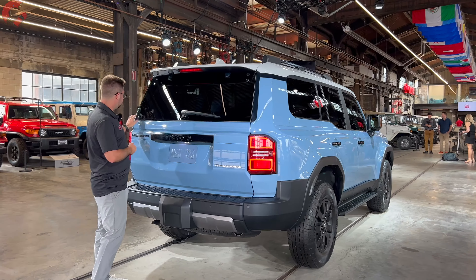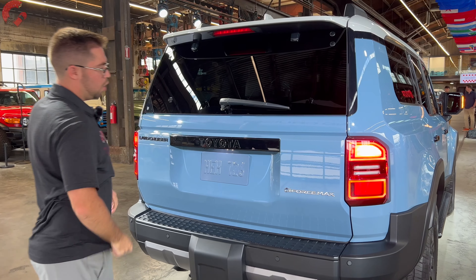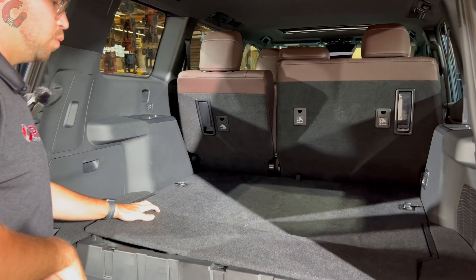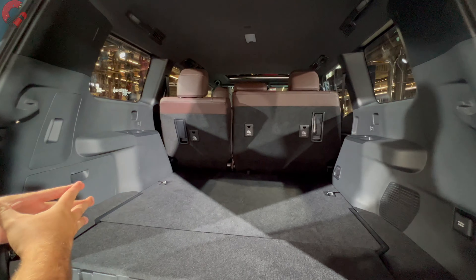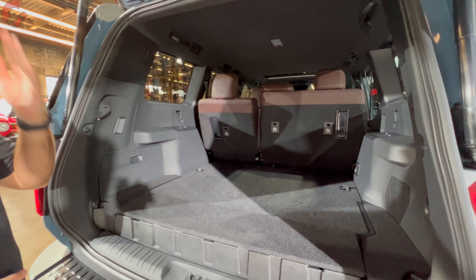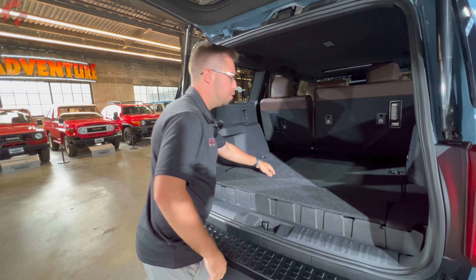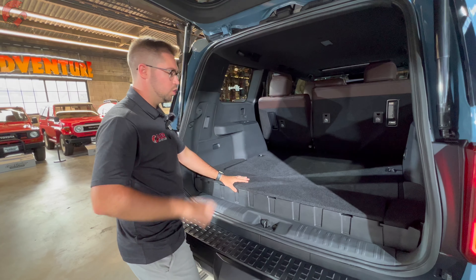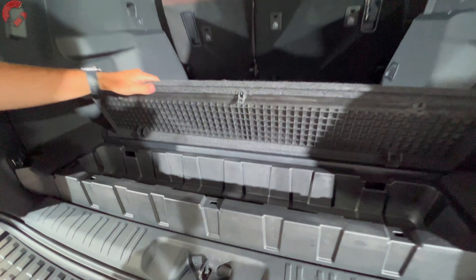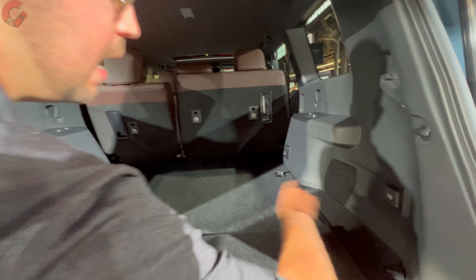One really nice thing about this all-new Land Cruiser is that we retain the rear popping glass that opens independently from the tailgate. Opening up the tailgate, this Land Cruiser trim level has a power tailgate while the 1958 has a manually operated one. As for cargo space, we don't have official specs yet, but the previous Land Cruiser 200 series offered about 81 cubic feet — I'd expect a similar figure here, maybe just a little less. One important note: Toyota confirmed there will not be a third row on any Land Cruiser model. There's a bit of storage under the floor as well as underfloor storage, and we have a standard 2,400-watt outlet in the back.